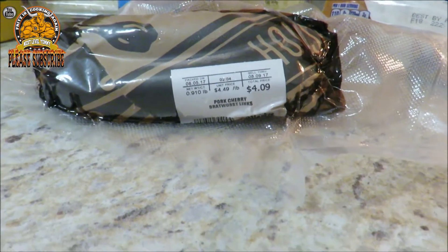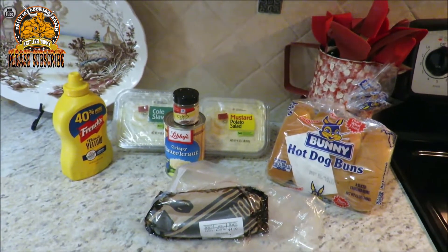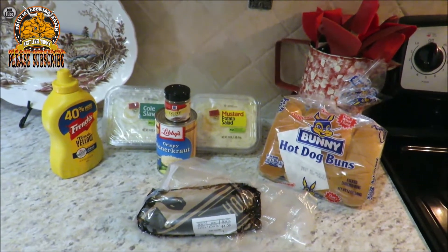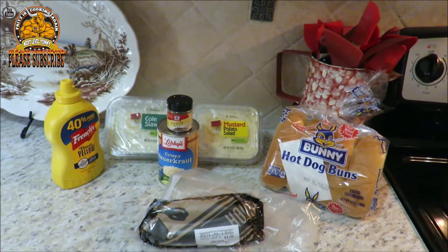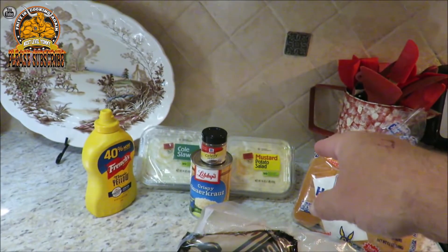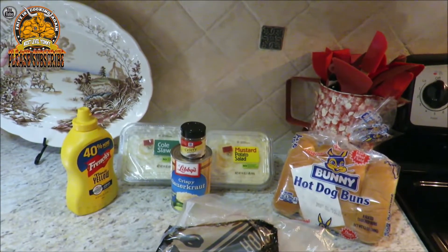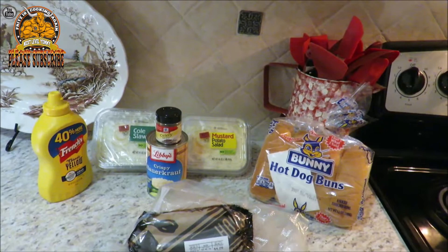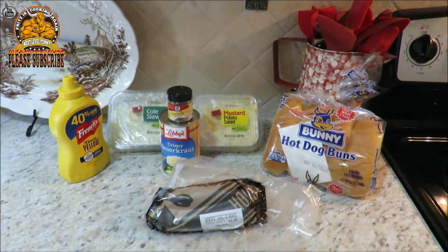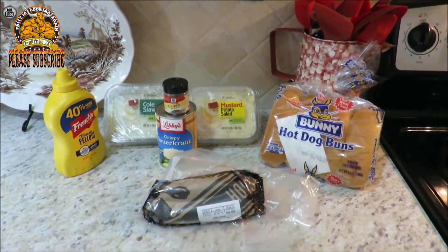Anyway, guys, what drew my eye was this pork cherry bratwurst links. I went ahead and picked up a couple of them, just wanted to try them out. They're artisan, made in-house. So what we're gonna do is take them out back on the Chargriller 5050 and gas grill them. Along with it we're gonna have some Walmart mustard tater salad, some coleslaw, maybe top it with a little crispy sauerkraut, put a little celery seed on there, and we're using some cheap bunny hot dog buns with a little bit of mustard. It's just gonna be a simple cook.